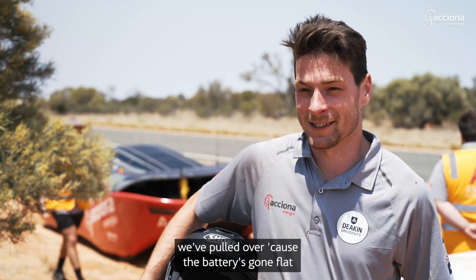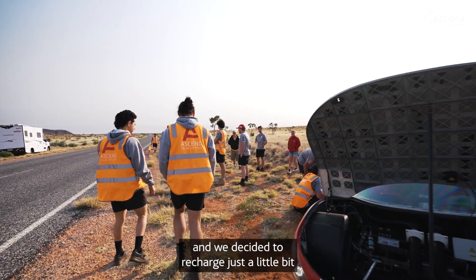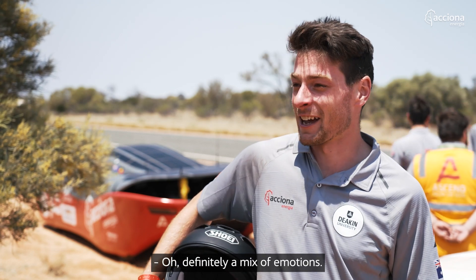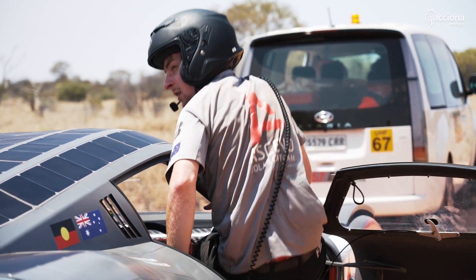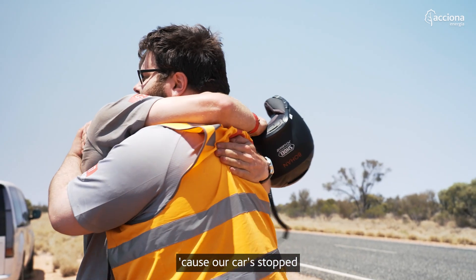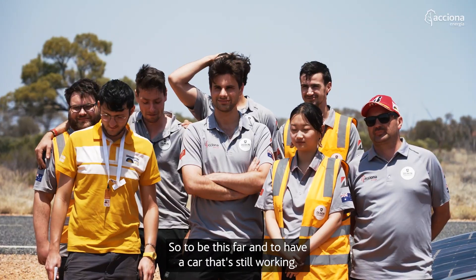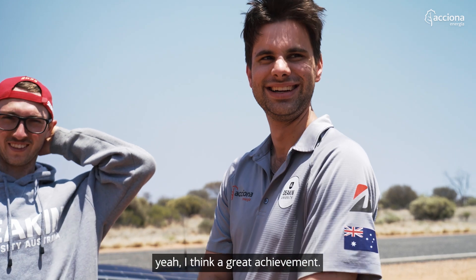At the moment we've pulled over because the battery's gone flat, and we've decided to recharge just a little bit to see if we can break the border. Definitely a mix of emotions. I feel like I should be sad because our car has stopped on the side of the road pretty much, but I'm honestly pretty happy. I think we went as far as or further than we expected, so to be this far and to have a car that's still working and just needs a bit of a charge is, yeah, I think a great achievement.